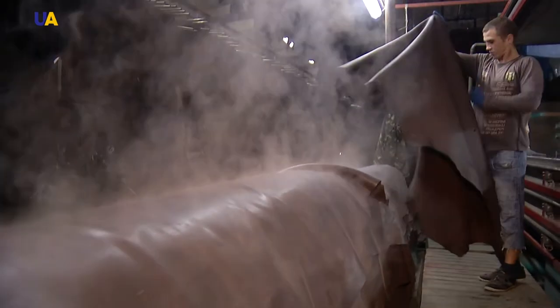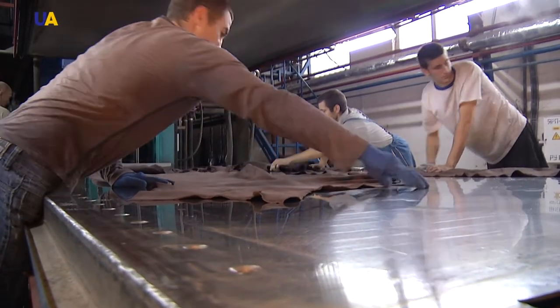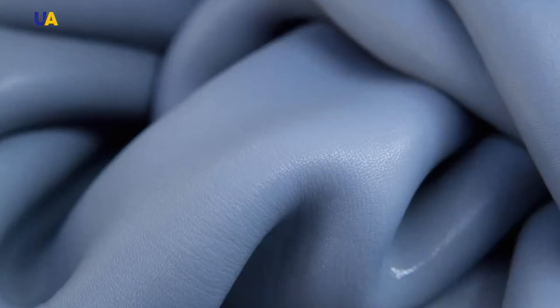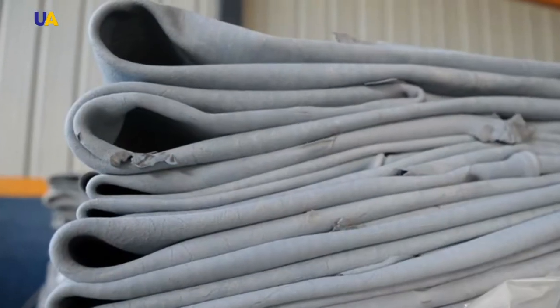Does a material exist that does not give off harmful substances, is wear-resistant and durable, and at the same time pleasant to the touch? Yes, such a material does exist, say Ukrainian manufacturers.